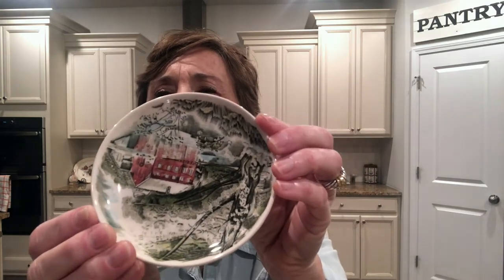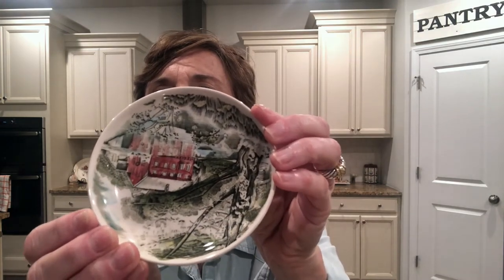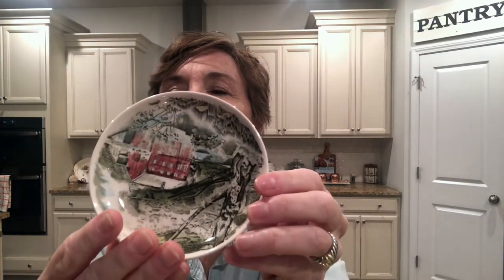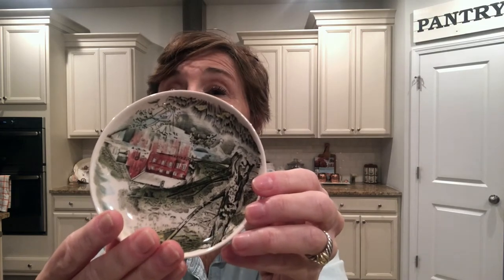One of the first things I found are these adorable little — I guess they really were for butter pats. It's a Johnson Brothers Friendly Village tiny little butter pat plate, and I found about a dozen of these. Some of them are chipped but I don't really mind at all. I just love them and I'm sure I can find something to do with them.